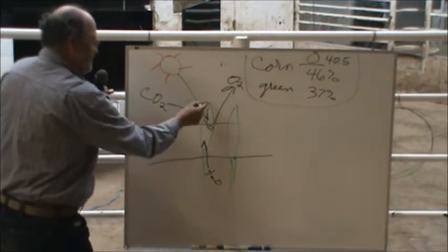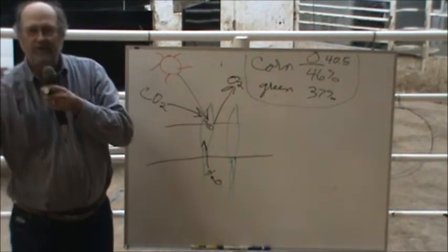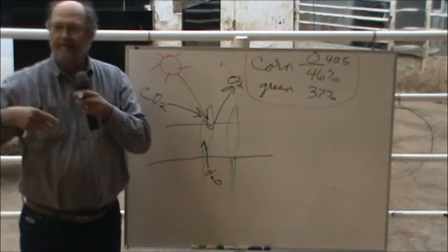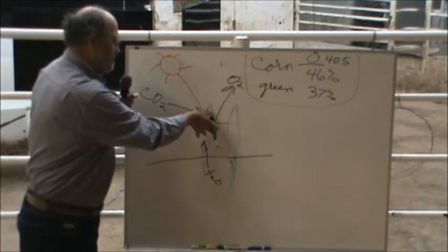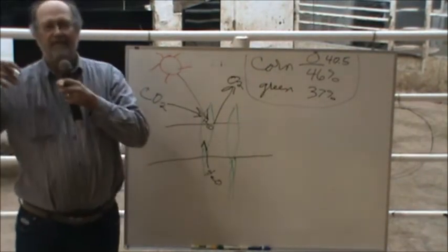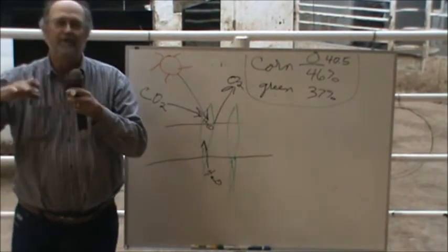As that grass plant matures, more of these sugars are turned to starches, then to fats, cellulose, and hemicellulose. As it matures, these carbohydrates are more complex and they don't break down as fast, and then you don't get this white powdered manure.